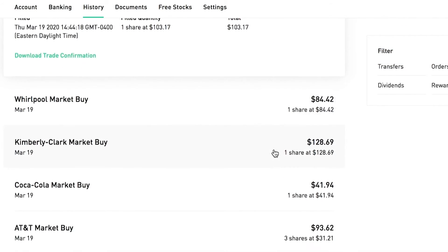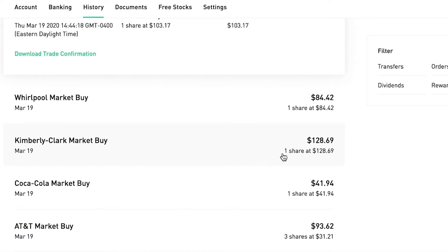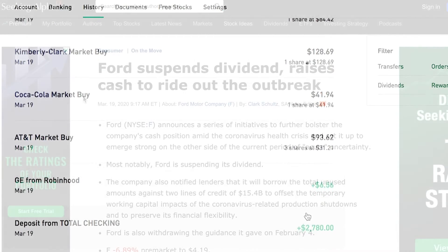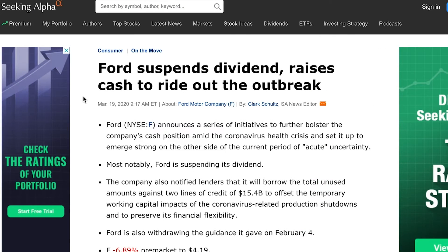I also bought another share of IBM at $103 yesterday, along with Whirlpool, Kimberly-Clark, Coca-Cola, and more AT&T.